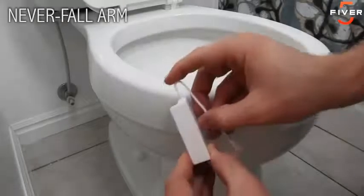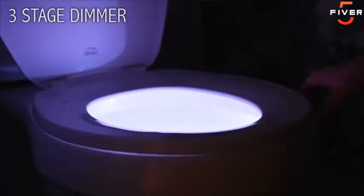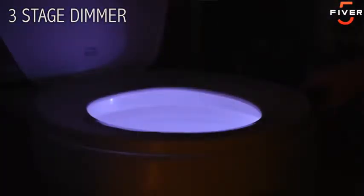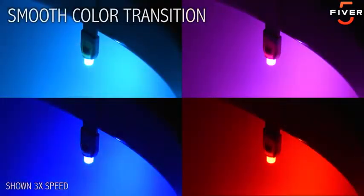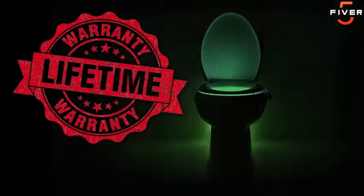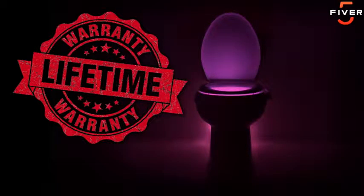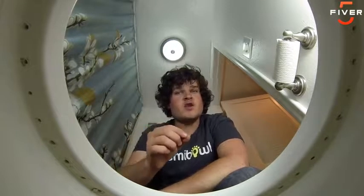We replaced the suction cups with an adjustable memory arm so it will never fall off your toilet again. We added a three-stage dimmer to let you customize the brightness. The colors now transition smoothly, giving you unlimited shades to choose from. The batteries last longer, the motion sensor is stronger, and as always, every Aluma Bowl comes with a lifetime guarantee. We want you to be the first to get the new and improved Aluma Bowl at a special Kickstarter-only price.